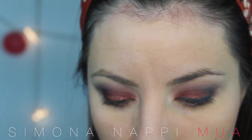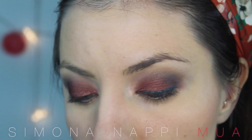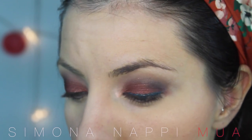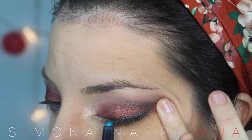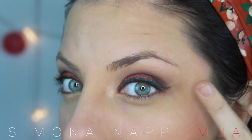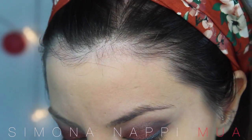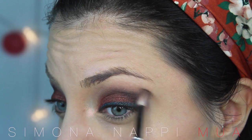Lasciamo stare, va sfumato meglio. Non mi piace questa matita su questo ombretto — pensavo fosse più viva. Quindi vado ad applicare il matitone numero 11 di Kiko, che è un verde acqua molto vivo. Me lo sfumo leggermente facendo una sorta di codina tipo eyeliner. Mi sfumo anche di nuovo il nero.